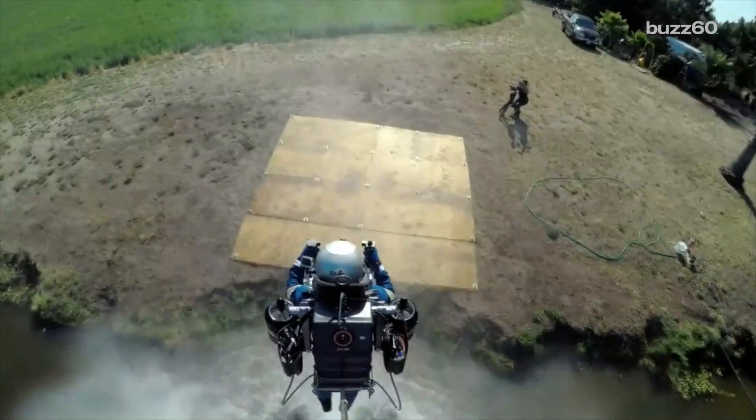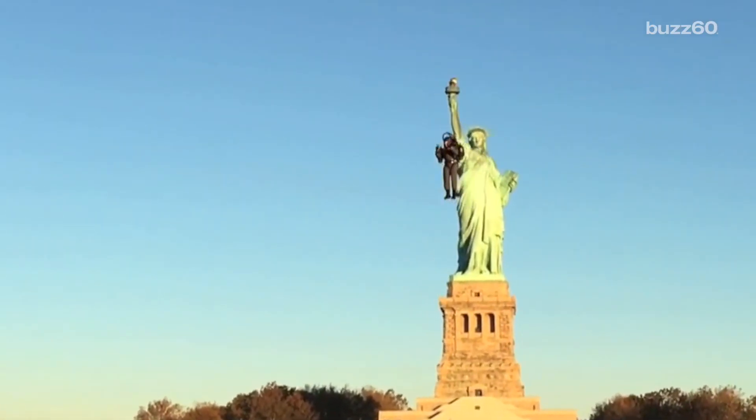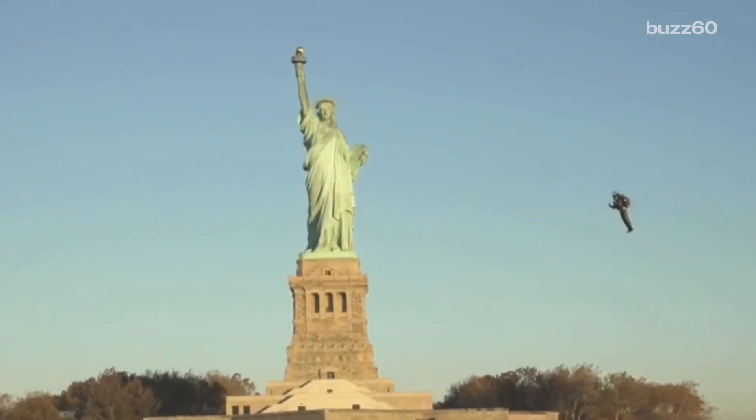According to the team, the next version will be able to go above 10,000 feet and 100 miles per hour for about 10 minutes, depending on the pilot's weight.